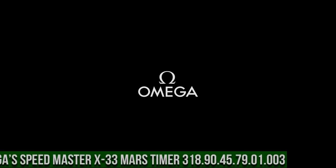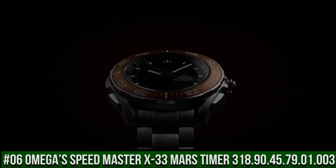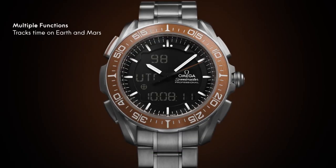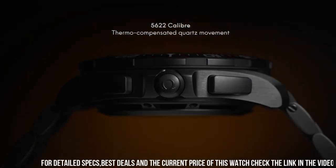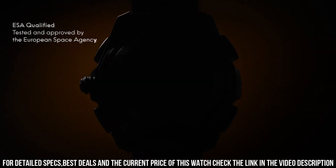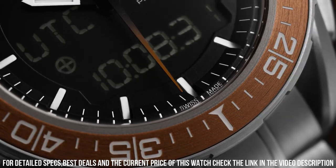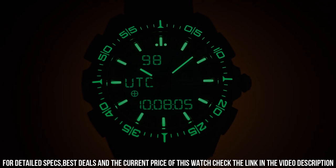Number 6: Omega Speedmaster X33 Mars Timer, reference 318.90.45.79.01.003. Features a bidirectional rotating bezel and chronograph. Multifunction watch with digital or combined analog-digital display with several functions such as alarm, chronograph, countdown timer, etc., with optional display of required mode. Perpetual calendar. Time zone function. Total product weight approximately 112 grams. Between lugs: 20mm.